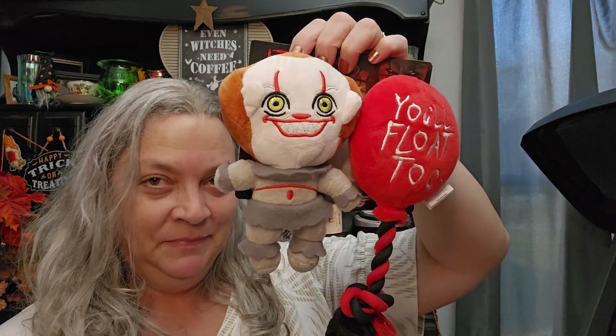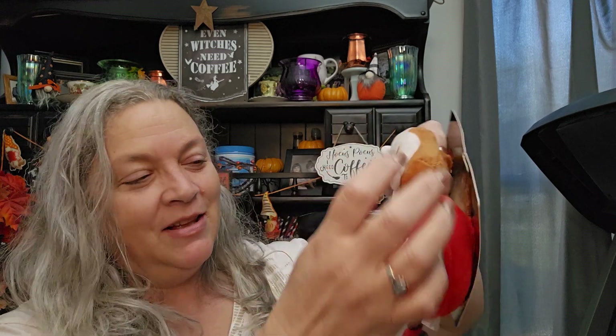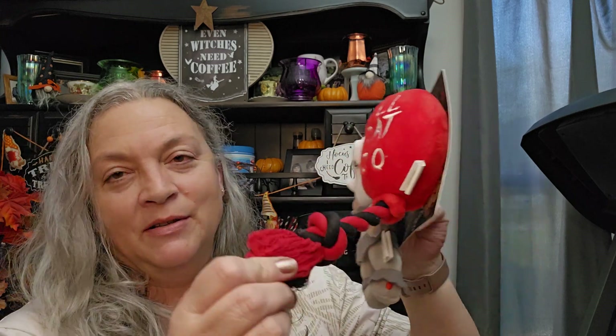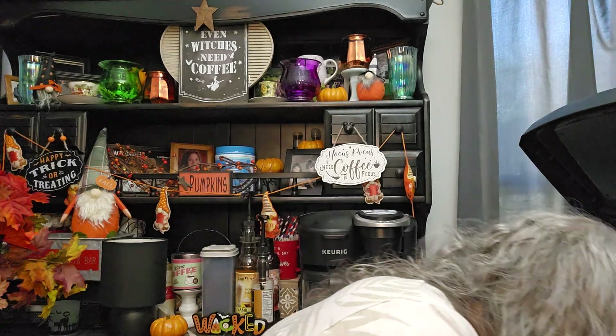Also for Charlie, $7.99, it's in the Halloween section too. 'You'll float too!' — look at that! There's a squeaker in the clown's head, and this other part is one of those rope things, so he's gonna love that.